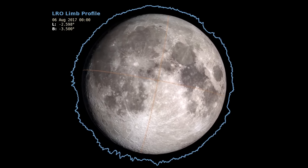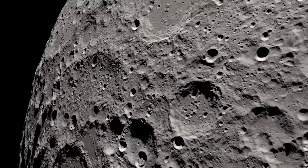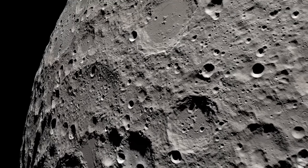This is due to the fact that the moon isn't a smooth sphere. It has mountains, valleys, and craters on its surface, all of which affect the passing sunlight and shape of the resulting shadow.